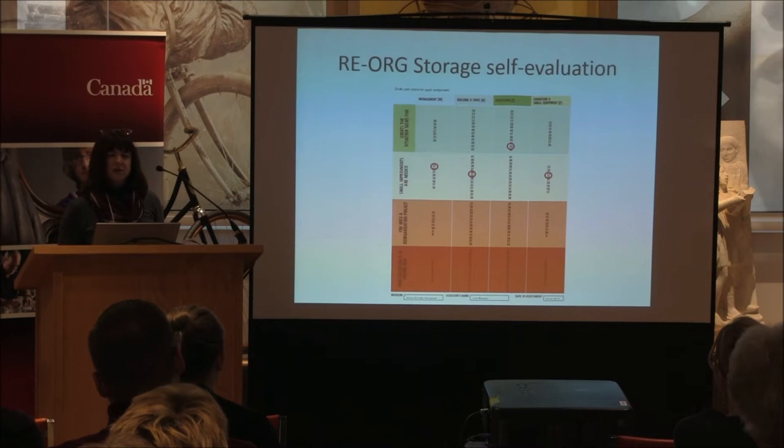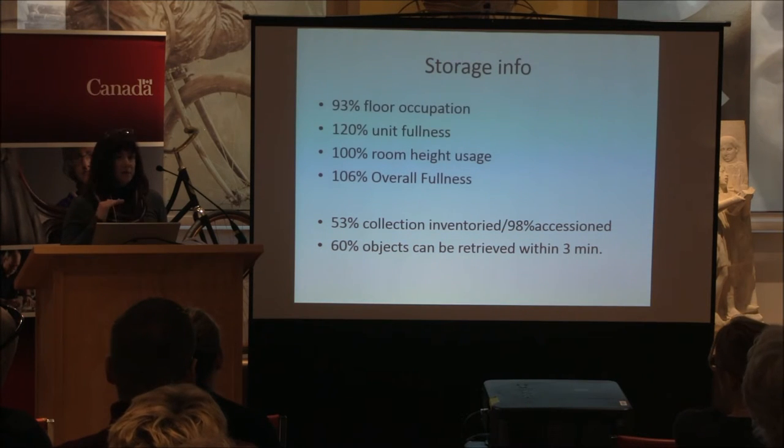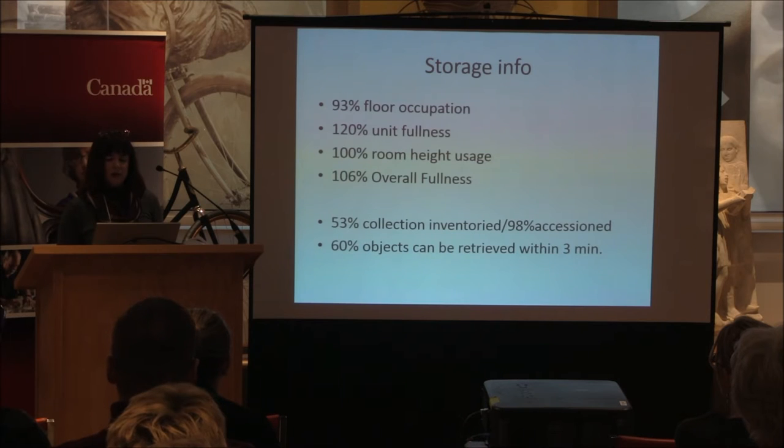One of the major issues is a weight-bearing capacity issue with the floor in costume storage. We're looking at about 93 percent floor occupation, about 120 percent unit fullness — so each unit is over capacity. We're using the maximum room height, given the 18-inch clearance required for sprinklers in Nova Scotia. Overall fullness came to about 106 percent in that costume storage room. About 53 percent of the collection has been inventoried, 98 percent has been accessioned, and 60 percent can be retrieved within three minutes — so we have some work to do.